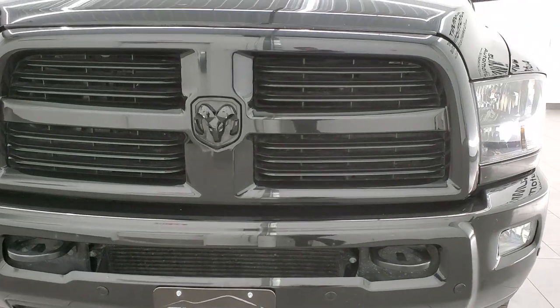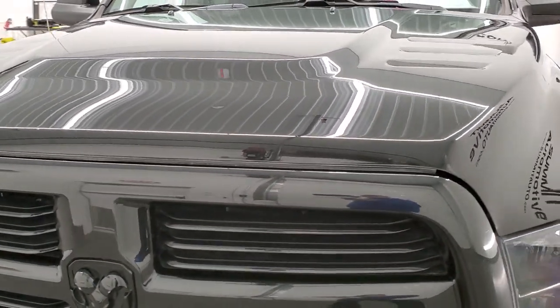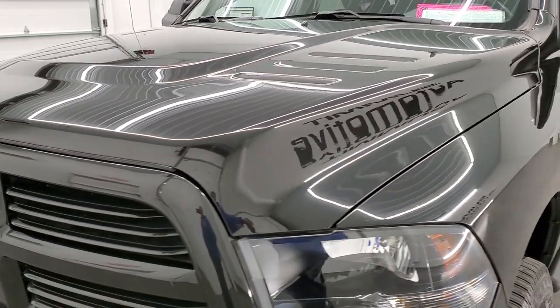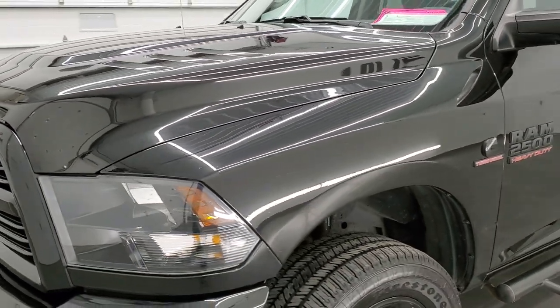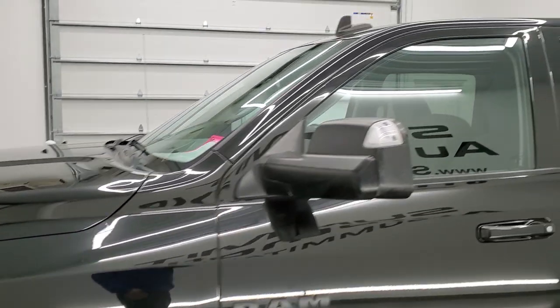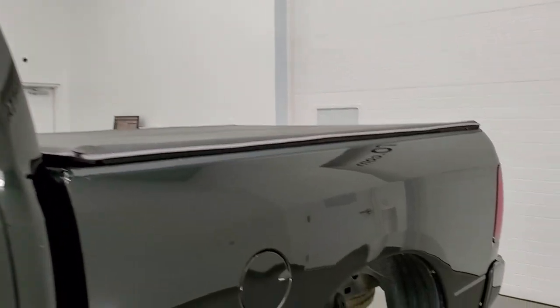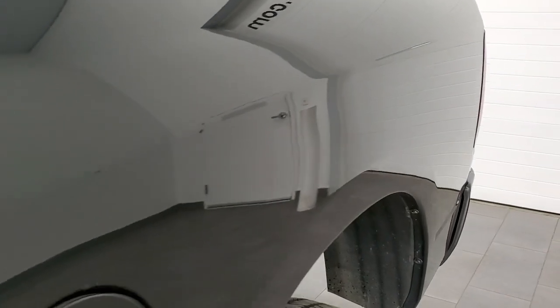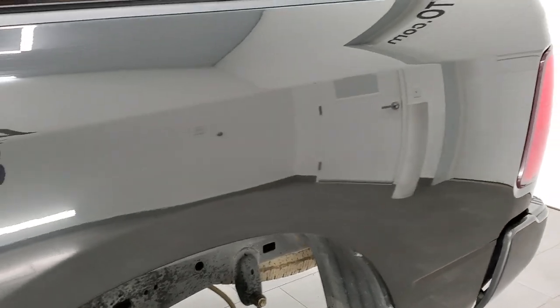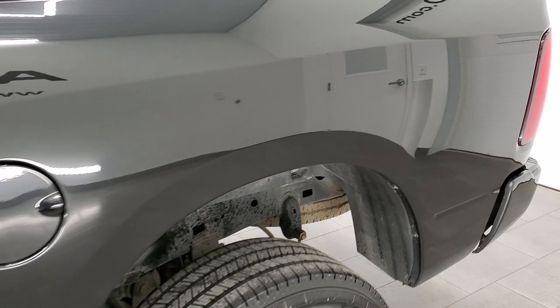We're going to go inside, outside, underneath, start it up, and under the hood in this video. Brilliant Black Crystal Pearl is the color. We shoot all of our videos in 1080p, 60 frames per second. If you have HD capabilities on your computer, tablet, smartphone or television, I highly recommend turning them on right now because it is your best way to check out the quality, condition and options of the truck before seeing it in person.